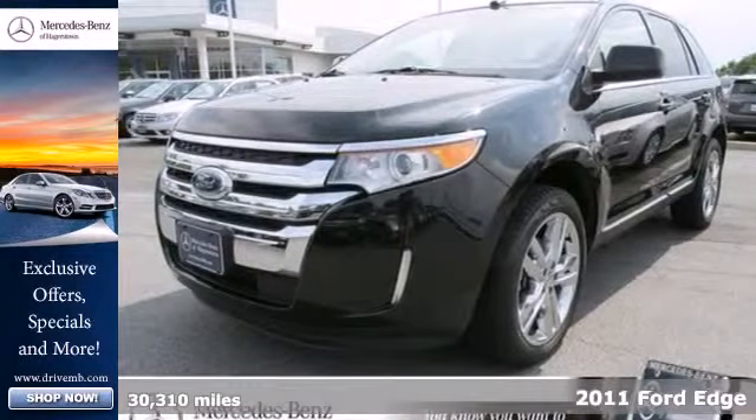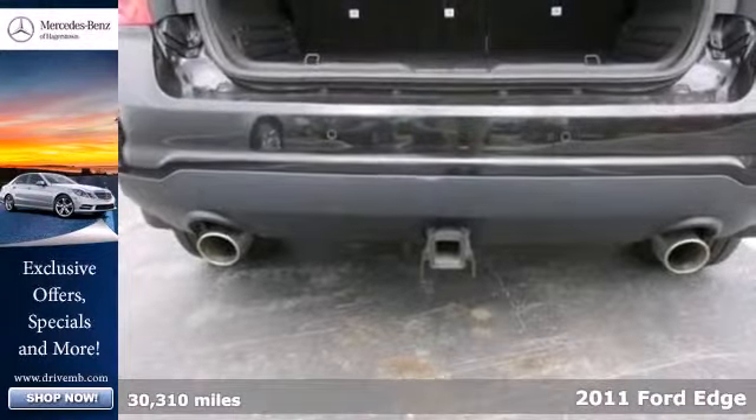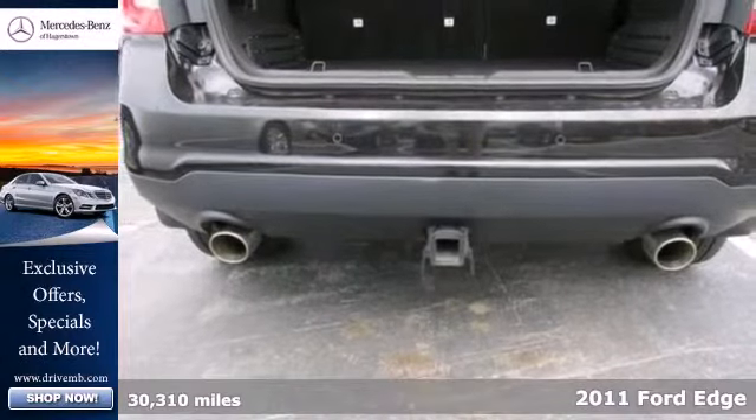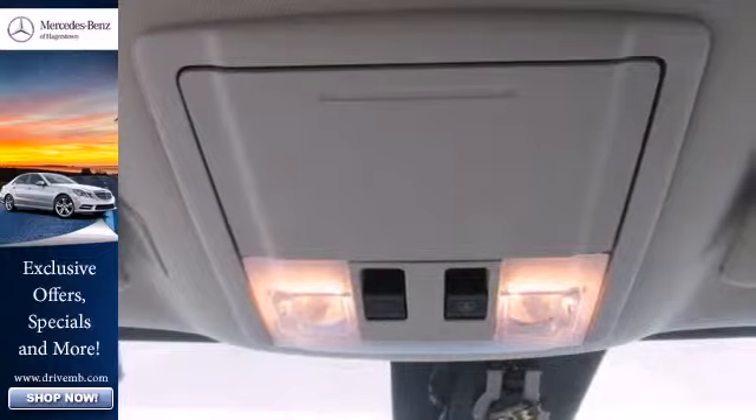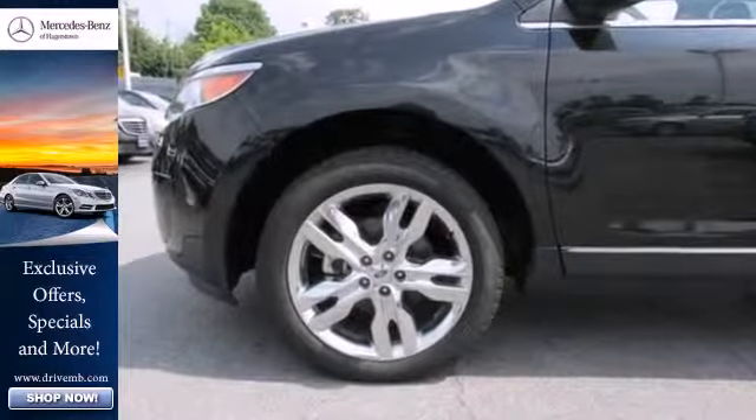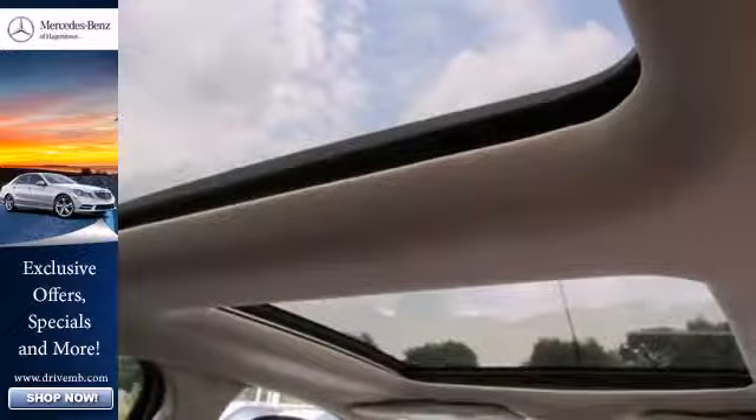Here's a 2011 Ford Edge. Sleek and stylish, it comes loaded with standard features, including one-touch power windows, air conditioning, a chrome grille, alloy wheels, a tire pressure monitor, reclining rear seats, and McPherson strut front suspension for an incomparable ride.